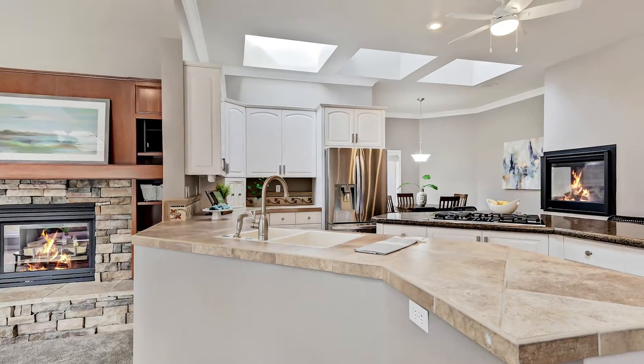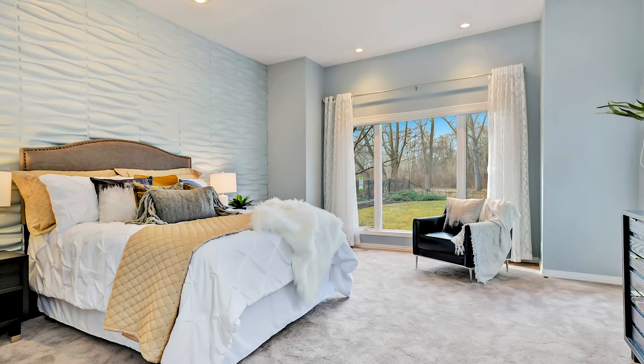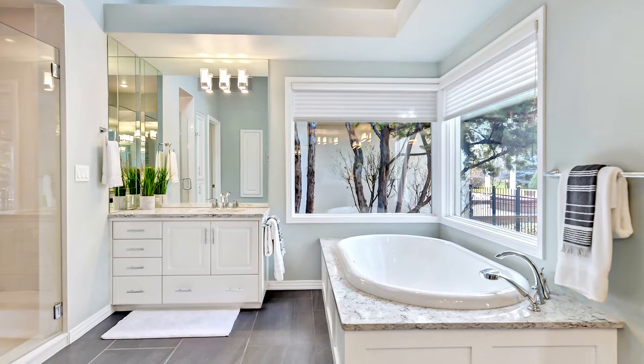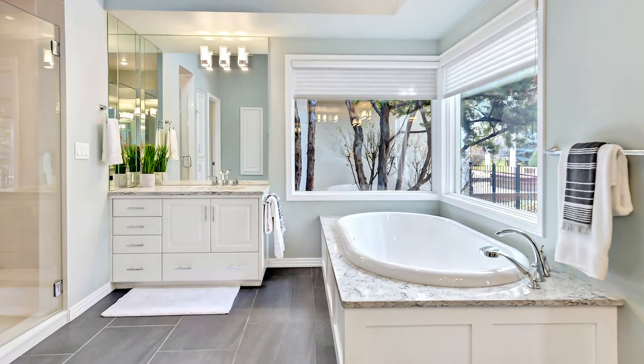The ideal floor plan features a main-level master suite with direct patio access and a luxurious spa-style bathroom with radiant heated floors.